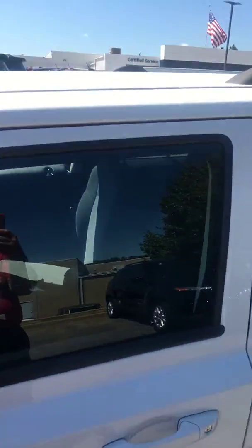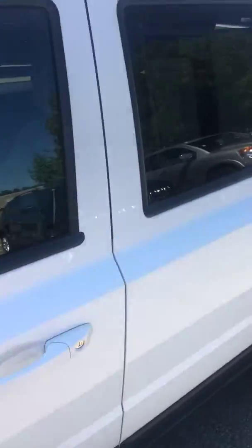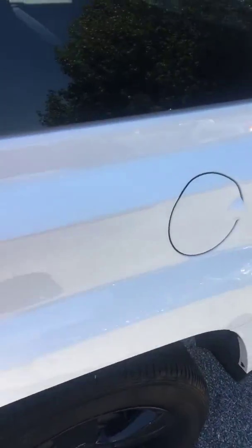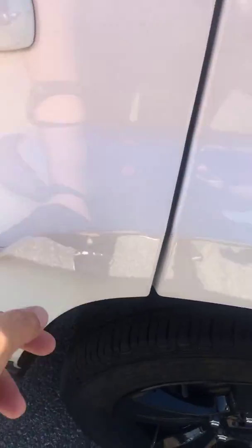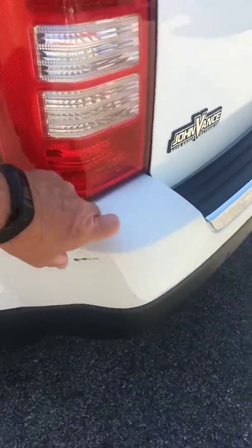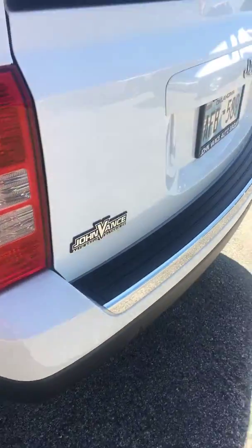I simply don't see any significant scrapes, dings, or dents on this car. There's a little bit of a scuff right there that will actually wipe right off, and another one that would wipe right off as well.